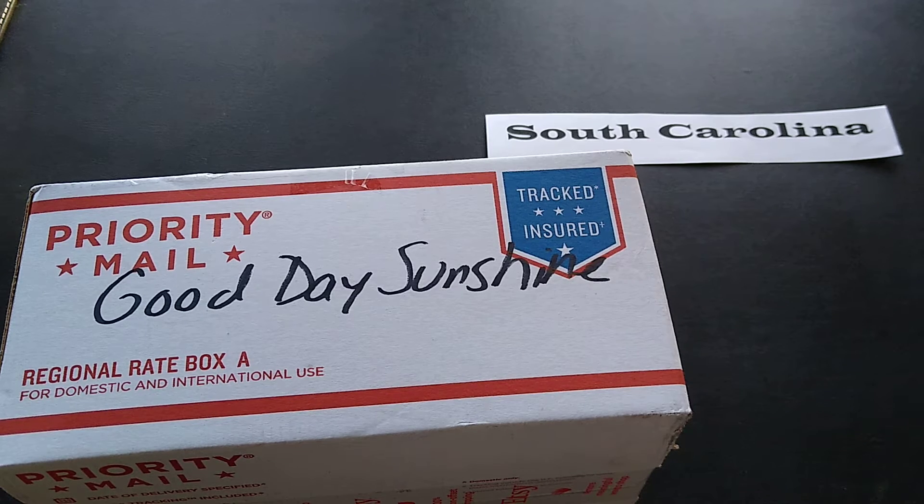Hi everyone! Today's unboxing video is a state spotlight, and we are spotlighting South Carolina. The company I'm spotlighting today from South Carolina is Good Day Sunshine. Good Day Sunshine is located in Conway, South Carolina, and they make handcrafted soaps and bath and body products. There are a lot of companies out there doing handmade soaps and body products, and I'm finding loads of them as I look around at different small companies in different states.